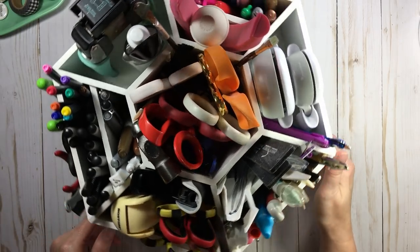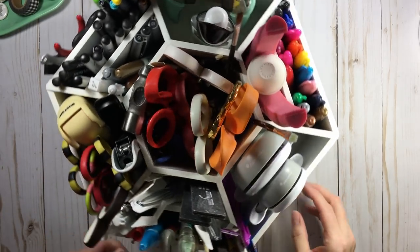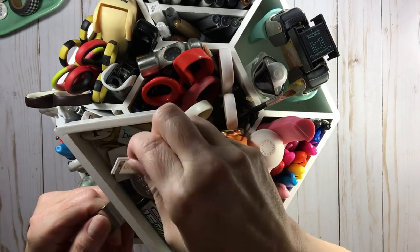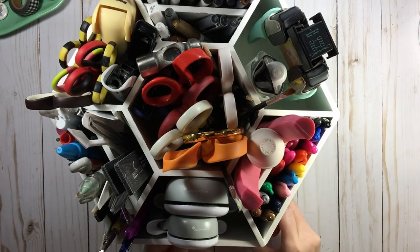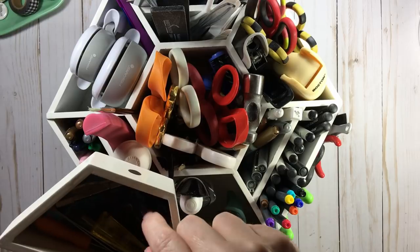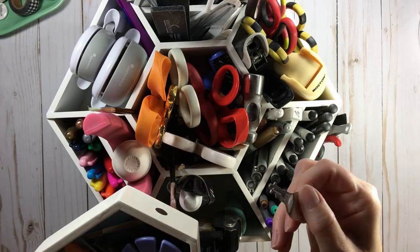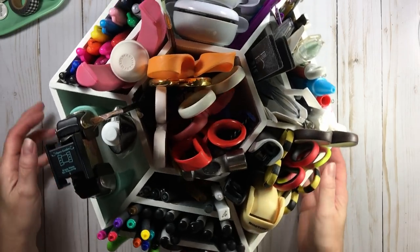The tool caddy has drawers too. One has my supply of Tim Holtz staples and regular staples. Another has rechargeable batteries, bits and bobs that have fallen off pages, buttons, and scissor protectors for when I travel. There are also distressors, piercing tools, a couple of needles, and apparently a mystery key — I have no idea what it's for.